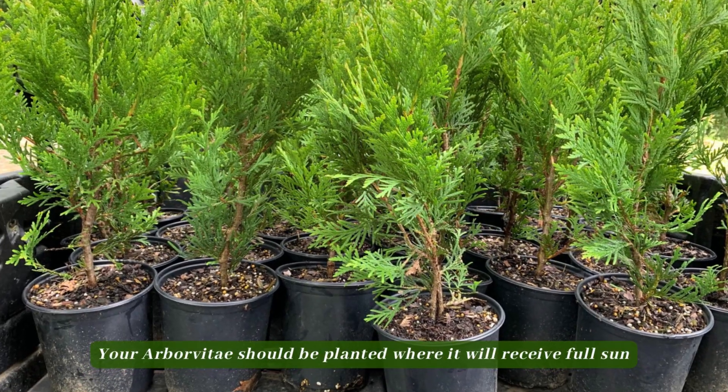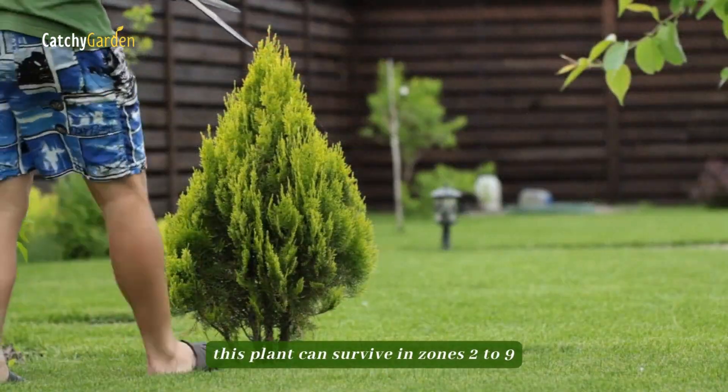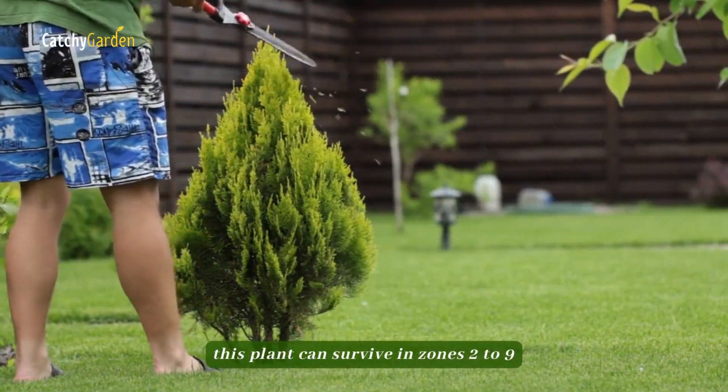Your Arborvitae should be planted where it will receive full sun. Depending on the variety, this plant can survive in zones 2 to 9.